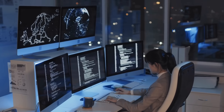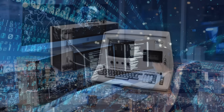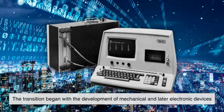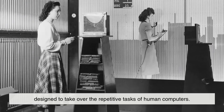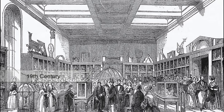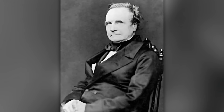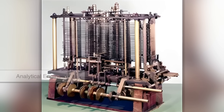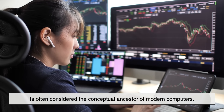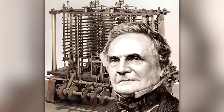So how did the meaning shift from a person who computes to the machines we use today? The transition began with the development of mechanical and later electronic devices designed to take over the repetitive tasks of human computers. In the 19th century, inventors like Charles Babbage dreamed of creating mechanical calculating machines. His most famous design, the analytical engine, is often considered the conceptual ancestor of modern computers.